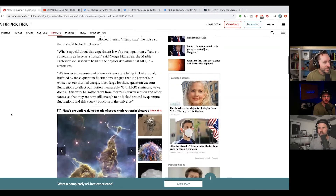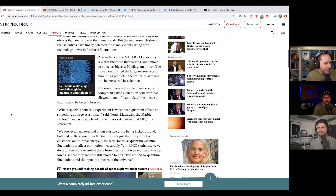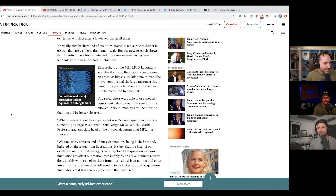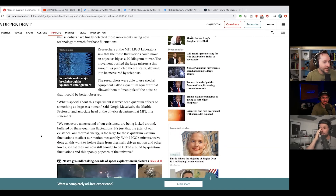Mandela effect — it's real. Now somebody's going to say that LIGO is tapping into another dimension and demons are coming into our world. Stranger Things was actually a documentary, it turns out. The researchers were able to use special equipment called a quantum squeezer — which is a great name — that allowed them to manipulate the noise so that it could be better observed.